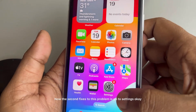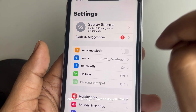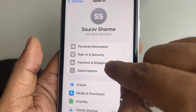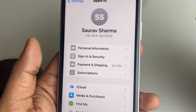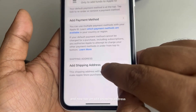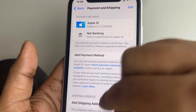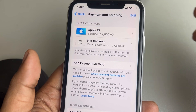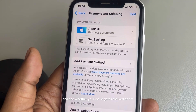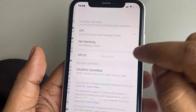The second fix to this problem: go to Settings, then tap on your name banner, tap on Payment and Shipping, and now tap on Add Shipping Address. Try to fill in the shipping address completely, and once you fill it in, tap Done and then try again to see whether your issue gets resolved.